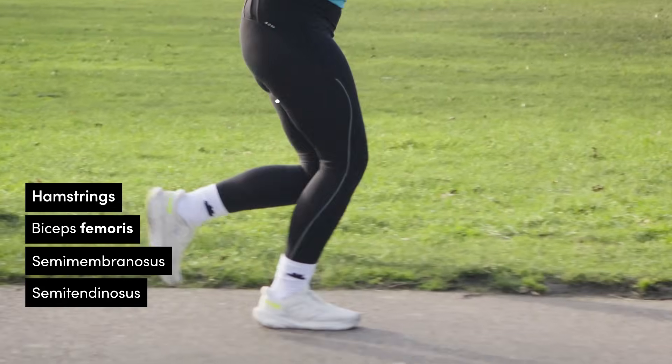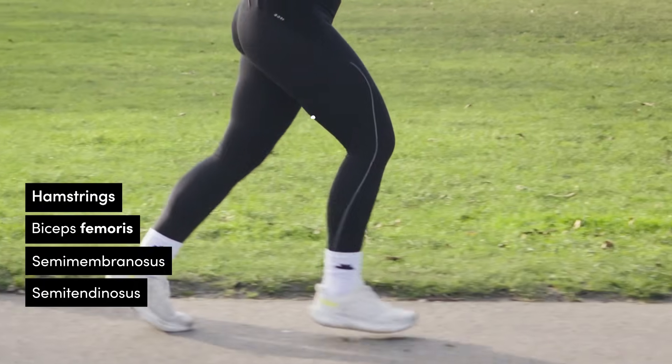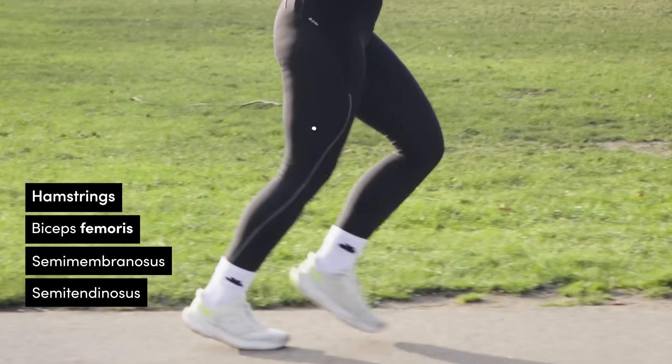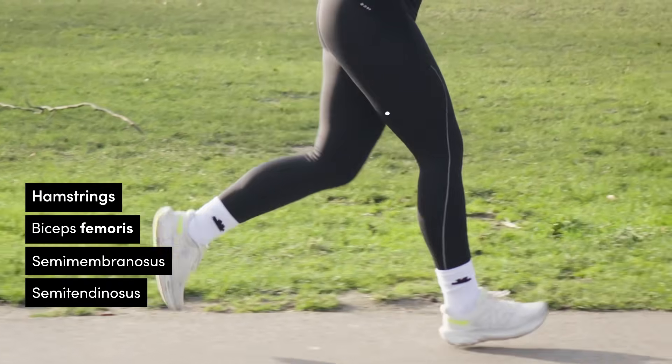The hamstrings are three large muscles that run down the back of your thigh. Whilst you run, they help control hip and knee movement in the later stages of the swing phase, as well as assisting in the push-off phase — and again, their names are quite long.